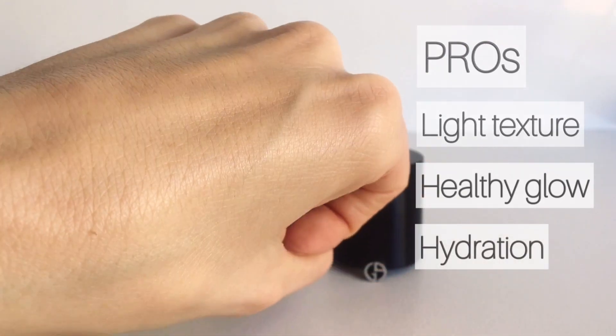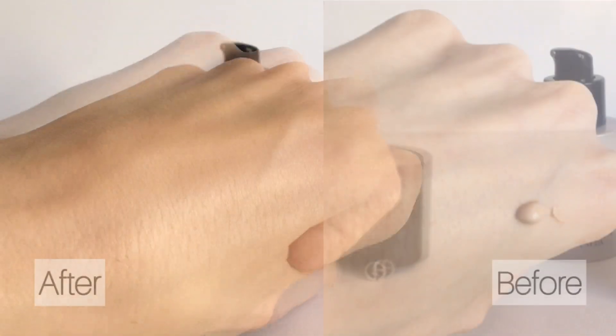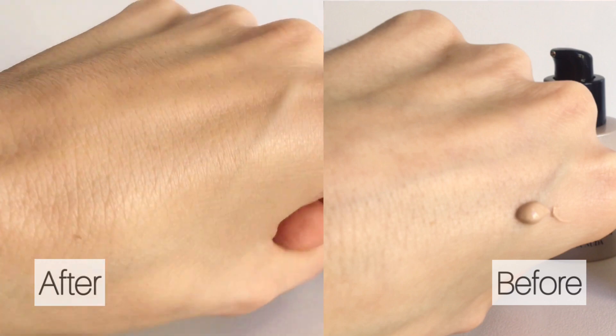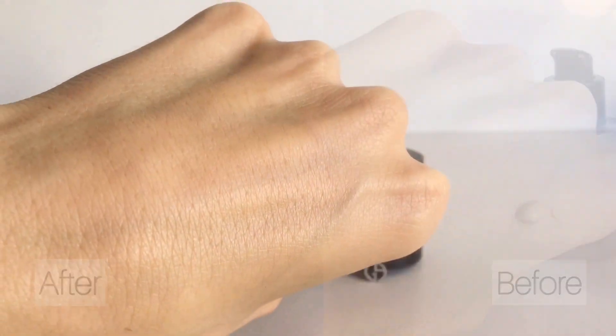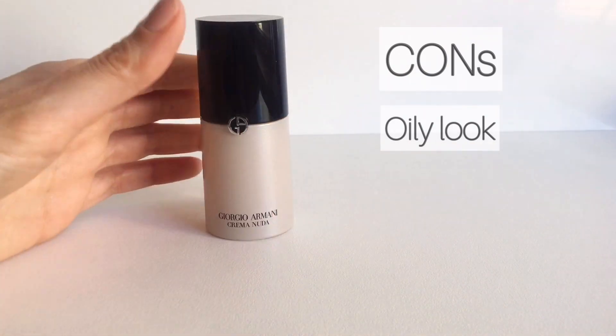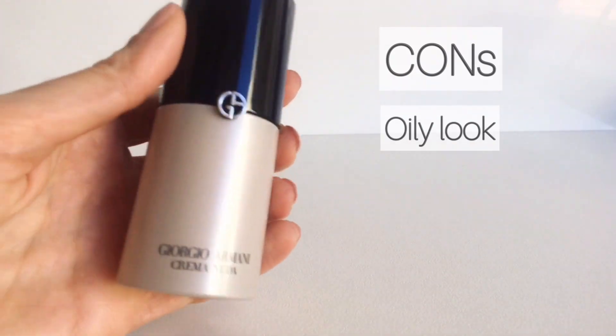It hydrates the skin so my face doesn't look tired after removing the makeup, and the scent is just divine. It does make my skin oily after a couple of hours, so do make sure you have blotting paper handy if you have combination skin type like me.